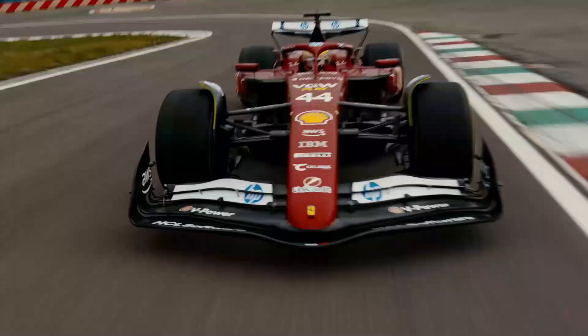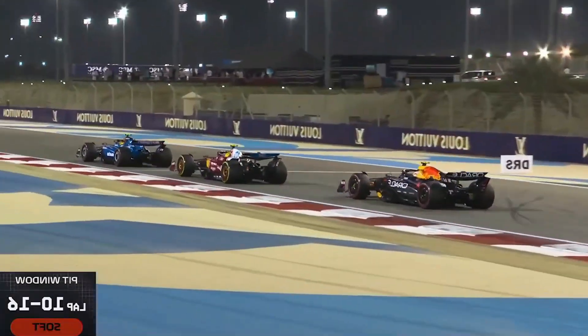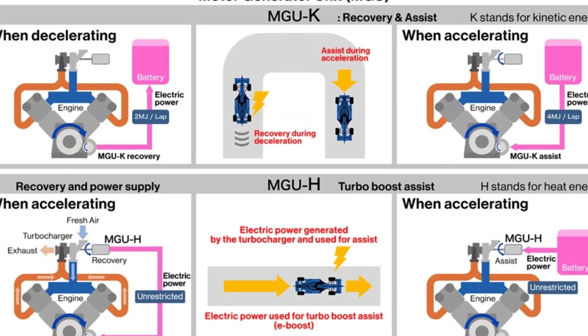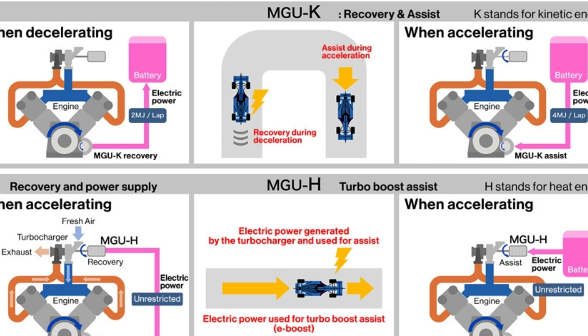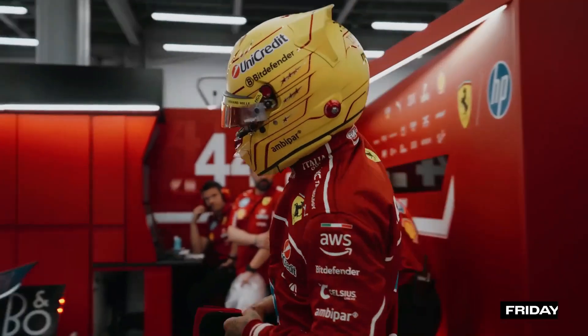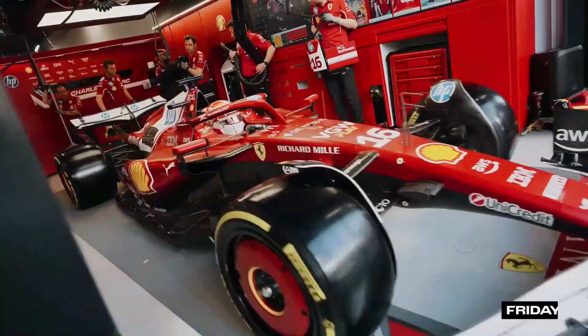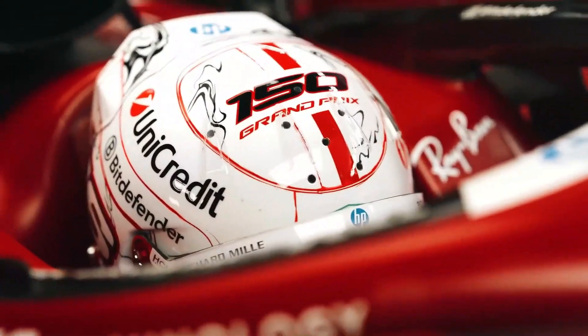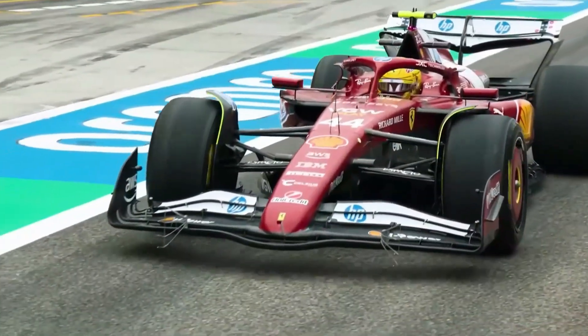Then there's the upgraded energy deployment strategy. Ferrari has refined how the SF25 harnesses and delivers electrical power using the MGU-K system. This key element of the hybrid power unit recovers braking energy and transforms it into on-demand speed boosts. With a more aggressive energy map, Hamilton now has power exactly when he needs it — during key overtaking zones or tight corner exits. In a race where milliseconds can separate triumph from heartbreak, these refinements in energy delivery could define the outcome.